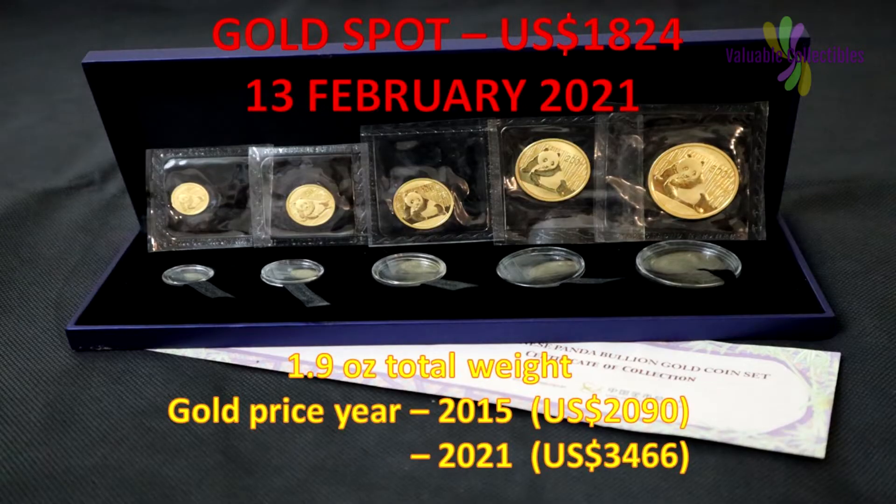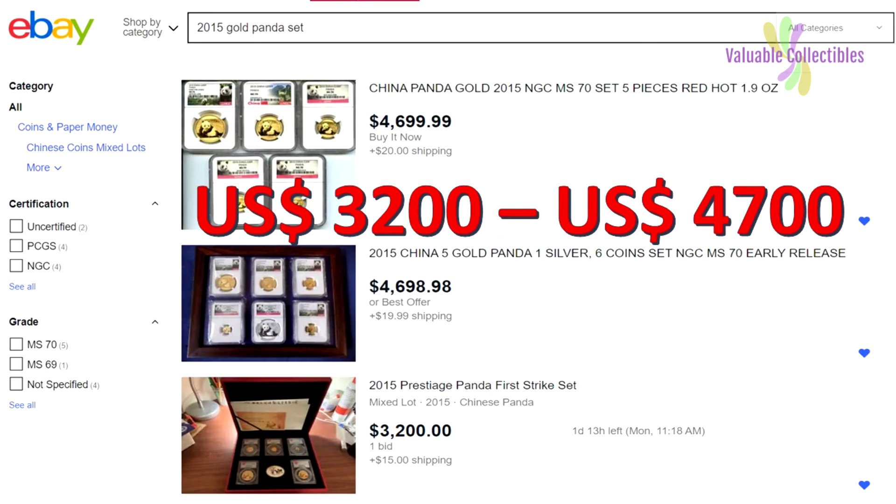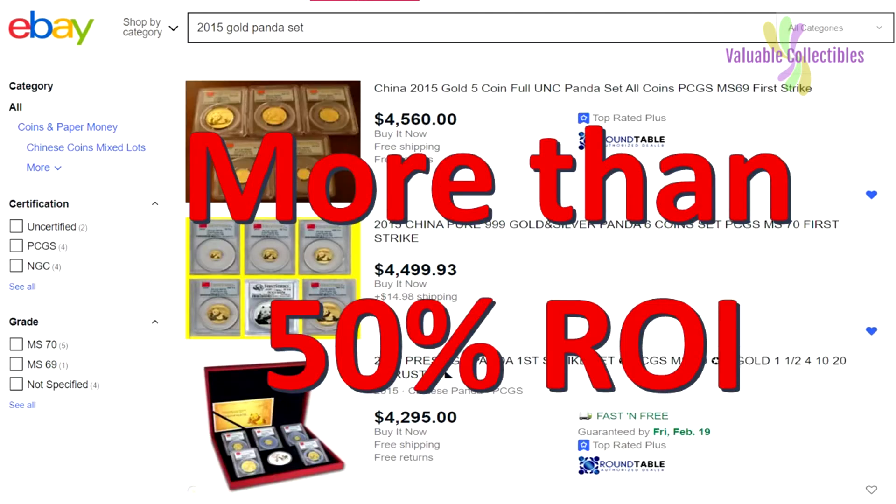The total weight of the 5 gold coins is 1.9 ounce — that is $2,090 in the year 2015. Today, the gold bullion value of this set will be $3,466. A check on eBay shows a set of 5 coins selling for $3,200 to $4,700. That's easily a 50% or more return on investment on $2,090 US dollars in 2015.